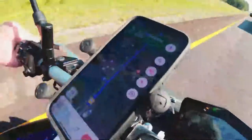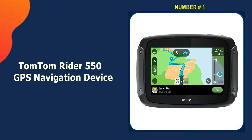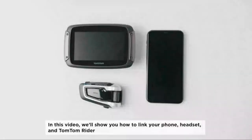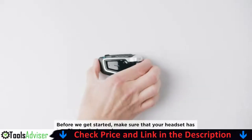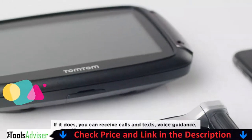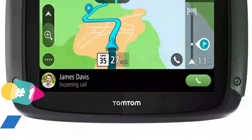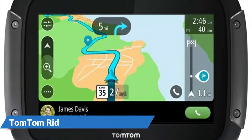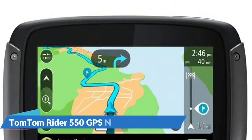Our number one choice is the TomTom Rider 550 GPS navigation device. Discover the most exhilarating exclusive new routes with the latest Wi-Fi connected TomTom Rider. Personalize trips with hills and curves, sync it with your device, and control everything on your connected smartphone with voice via Siri and Google Now. The TomTom Rider motorcycle GPS has a rugged IPX7 certified weatherproof design and capacitive touchscreen that remains under your control even when wearing gloves. Its quad-core processor runs commands simultaneously, doubling overall processing speed.